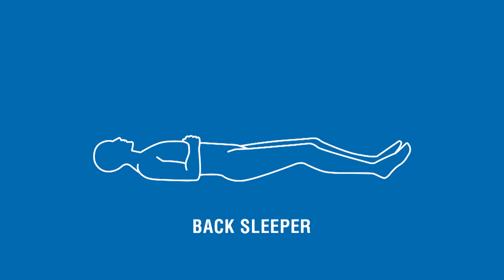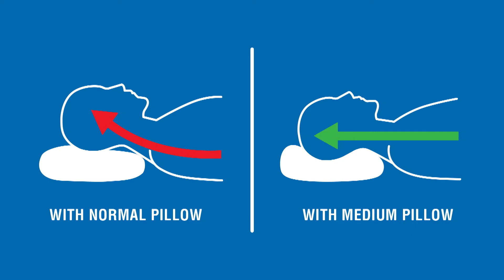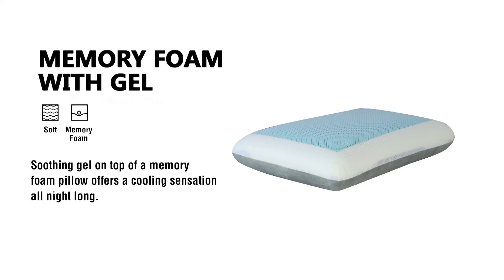Now if you're a back sleeper you should use a medium pillow. This will keep your head up at the right angle. If you use a thick pillow then your head will be too far forward and you might strain it. Memory foam is a good option for back sleepers because it molds to the shape of your head and neck so you have consistent support.